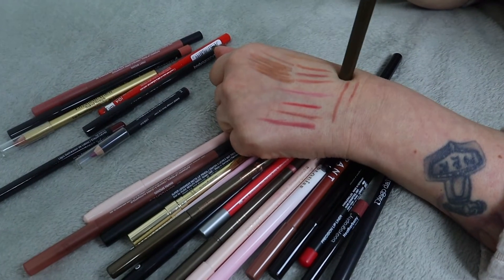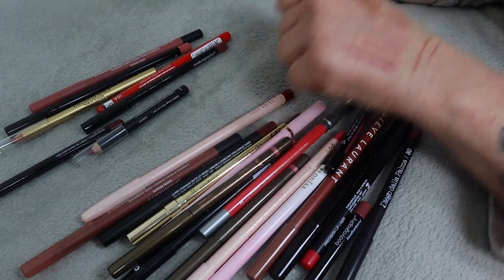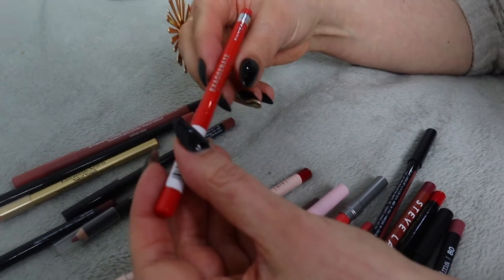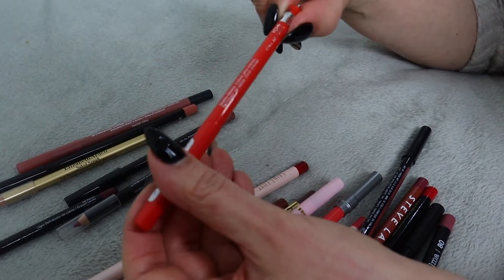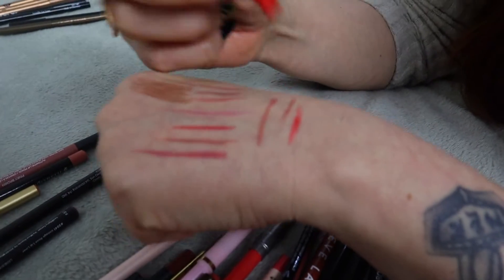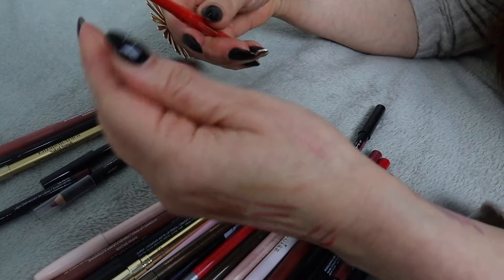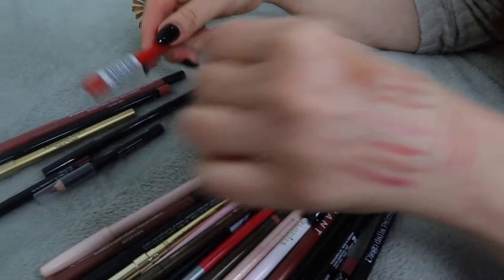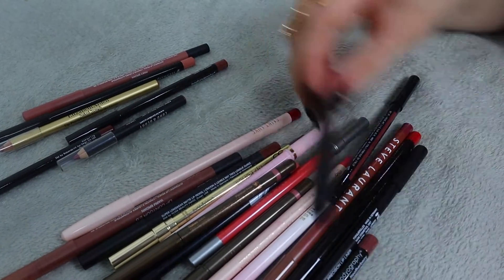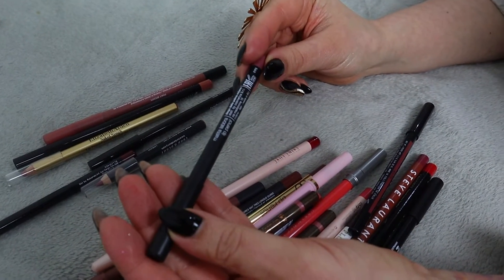This is Exaggerate by Rimmel, shade 'Call Me Crazy'. Let's see - oh, I broke it. I think it kind of tells me what I wanted to know. It's just broken - okay, this one's going.